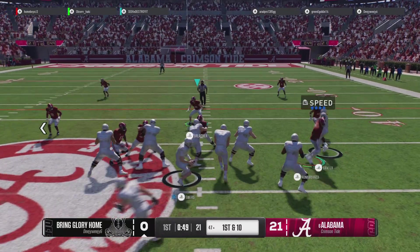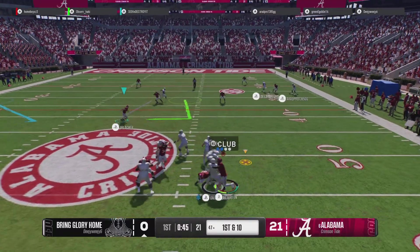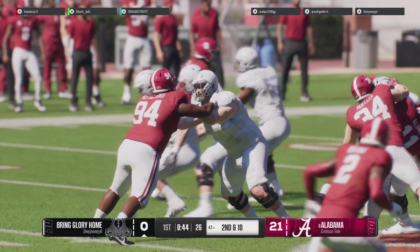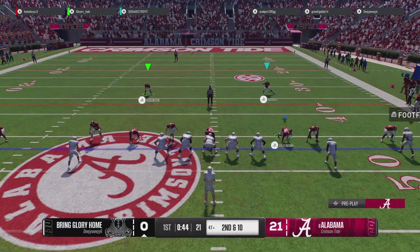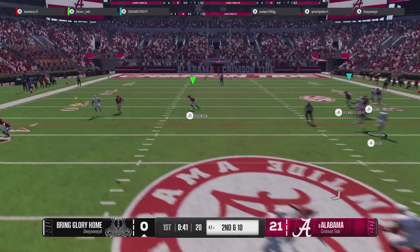It'll be first down. Scanning the field — it's Ewers, pressure coming. I don't think that's the way they drew it up — incomplete. There's an example of what happens when the quarterback doesn't have a chance to set his feet. The pressure forced him to work off schedule a little bit, and because of that he wasn't able to be as accurate as he wanted to be.